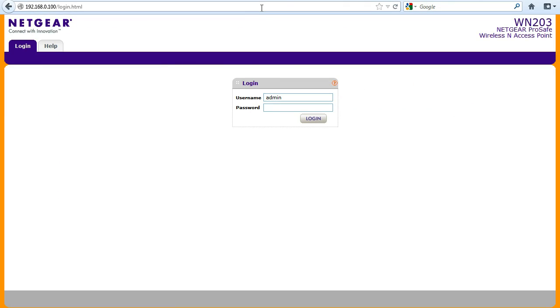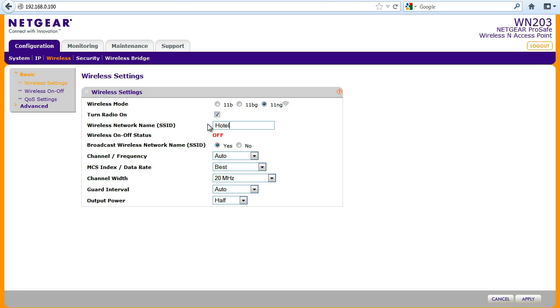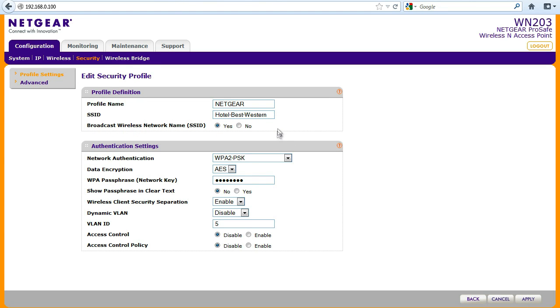It takes just minutes to get the WN203 up and running. Simply log in to the web user interface. With just a few steps, you can set up a single SSID for staff and configure additional SSIDs for guests. The user interface includes options for setting security levels and configuring VLANs, and also provides simple and comprehensive monitoring menus to show how much traffic each user on the network is consuming.